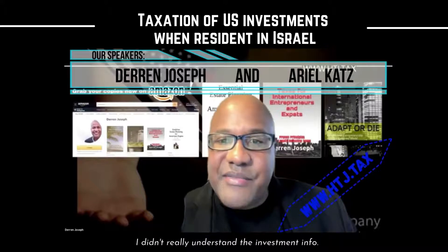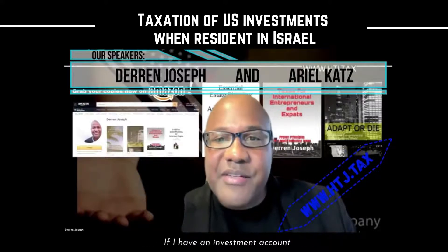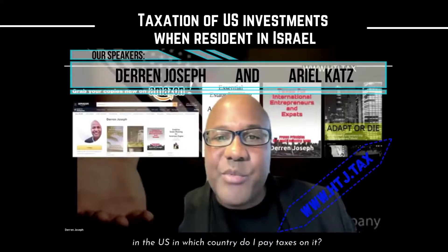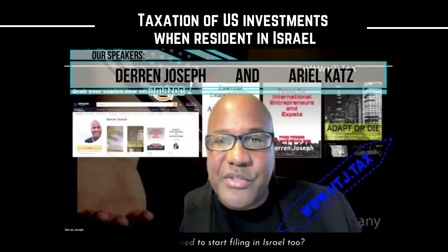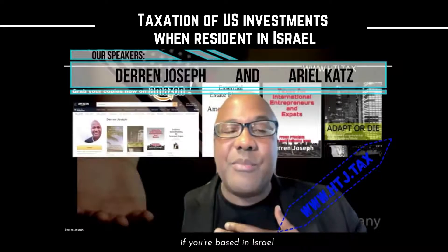I didn't really understand the investment info. If I have an investment account in the US, in which country do I pay taxes on it? Do I need to start filing in Israel too?